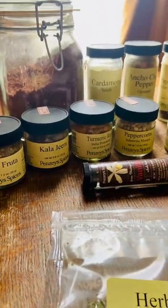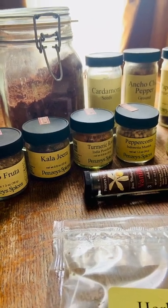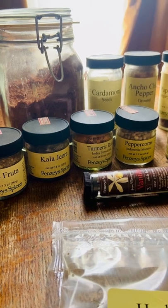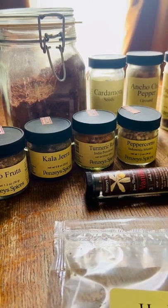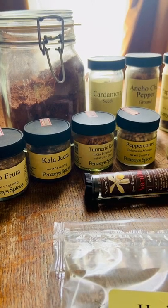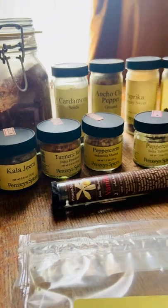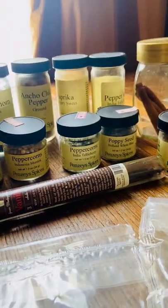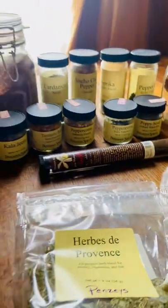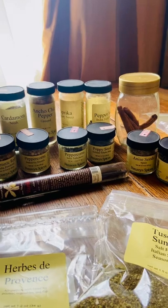For instance, you can get cinnamon from China at Penzeys, but you can also get cinnamon from Vietnam and from Indonesia. There's also Ceylon cinnamon. So it's kind of fun to sample some of the different origins of these things. It's not unlike deciding what essential oil you like and from where.